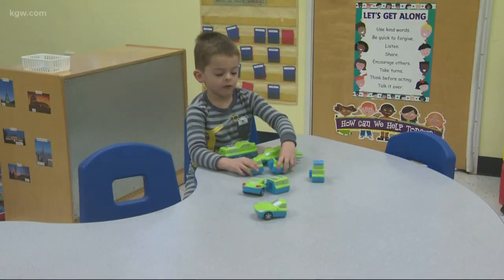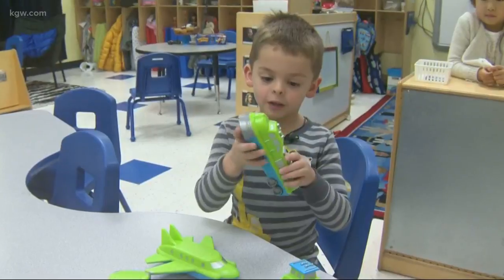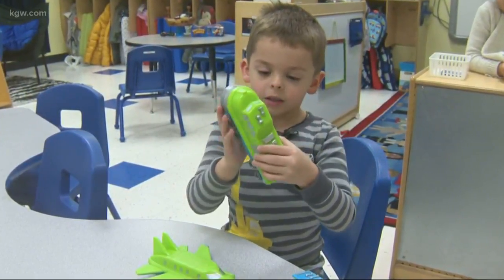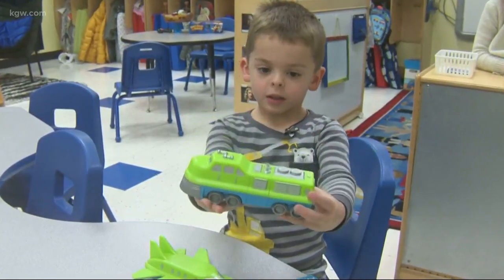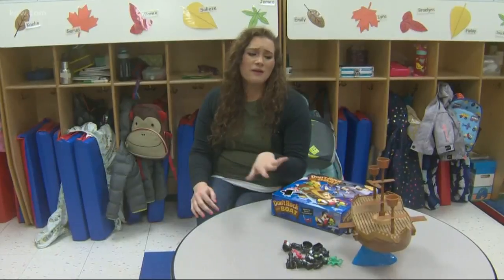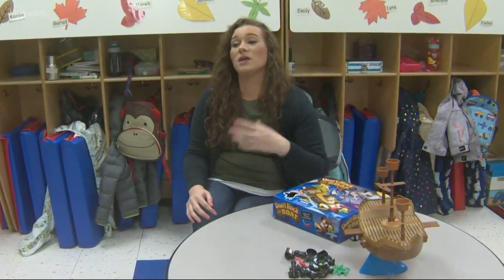One favorite: magnetic mix-and-match vehicles. You can take it apart and then put it together — it's called a transform, it transforms. I think my favorite part is seeing them use the toy for what it's for, but also seeing how they can use it beyond that.